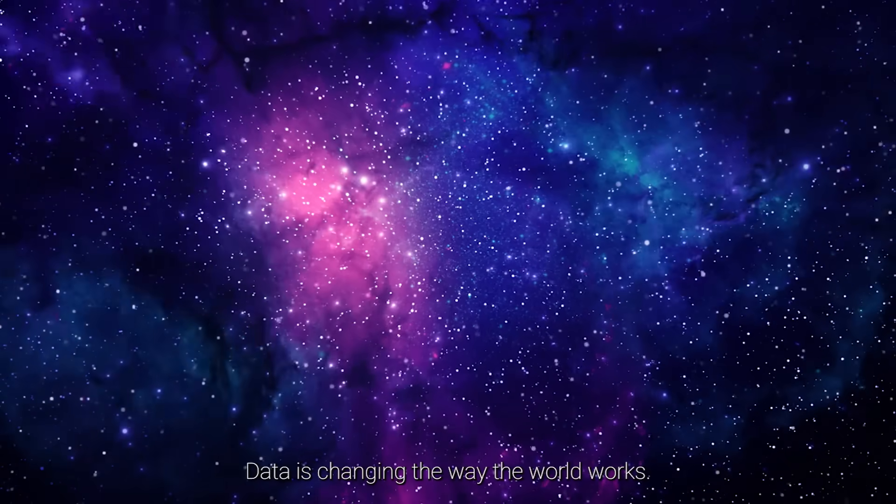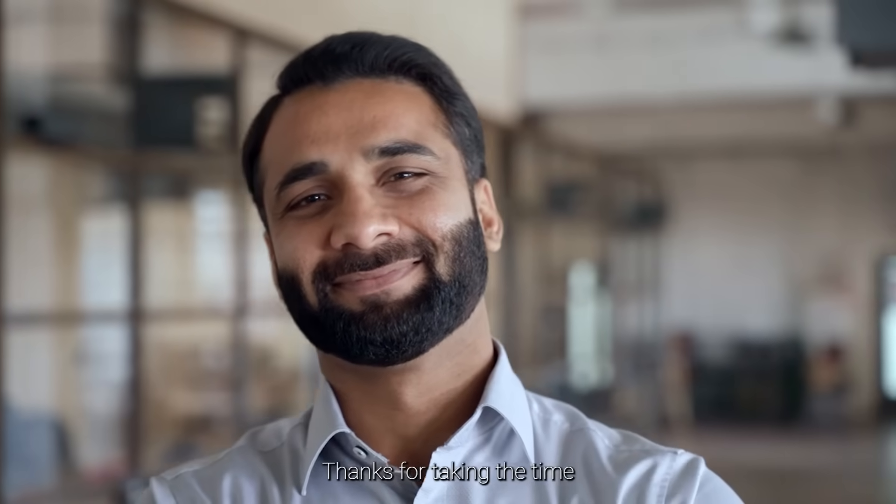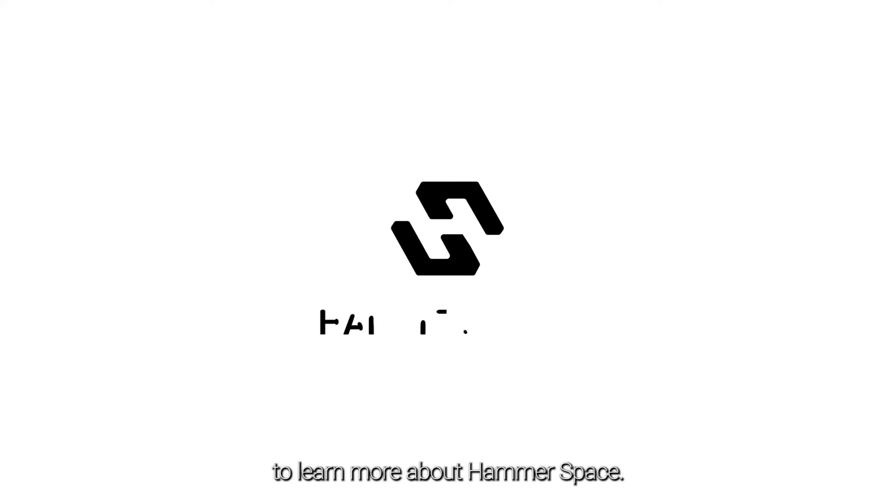Data is changing the way the world works. Hammerspace ensures you always have local access to your data globally for your most important data-driven projects. Thanks for taking the time to learn more about Hammerspace.